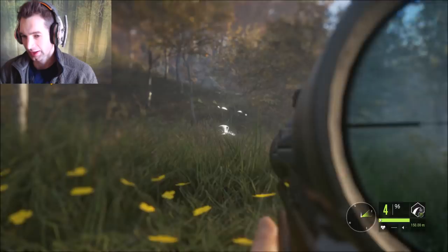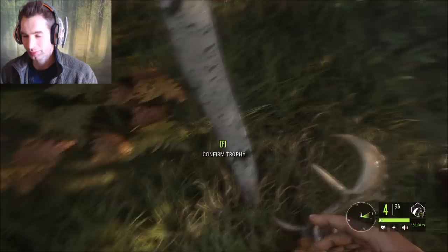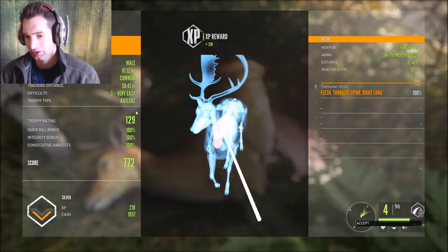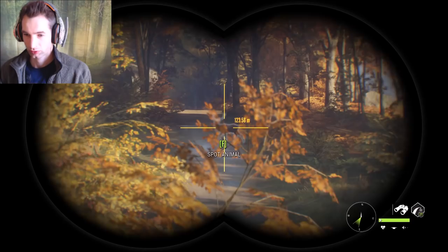Luckily we made a nice shot and got a nice fallow buck - another gold potential. He might not be quite as big as the other one, looks close to 120s or 130s. Let's see what he scores - we got silver, a 129 on him! 772 cash. We got spine and right lung - caught right between the shoulder blade and the lung, so we hit the lung and spine. Perfect shot and another nice fallow buck. We got 1057 cash and 218 XP.